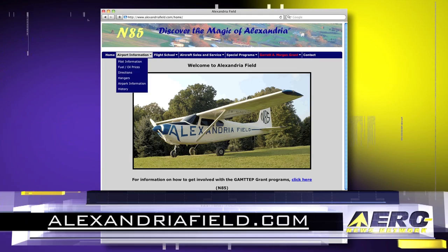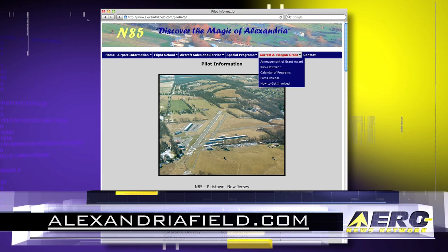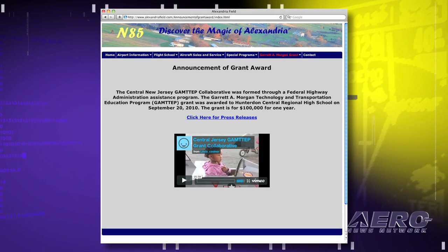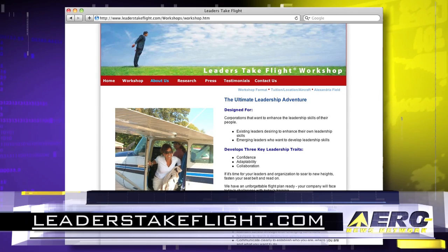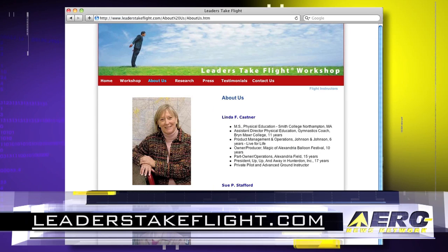Well, I thank you very much for your time. For those out in the aviation community that are interested in what you're doing or would like to support or visit, how can we find out more? We have two nice websites. One is alexandriafield.com — everything about the airport from the pilot's perspective as well as the grant. If you go to the bar on the top and click the grant, the drop-down brings you everything. Then there's a second separate website called Leaders Take Flight — that's all about those two research projects and about the workshops. Thank you so much.